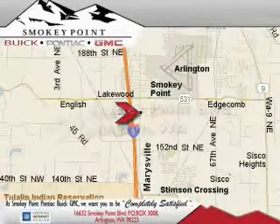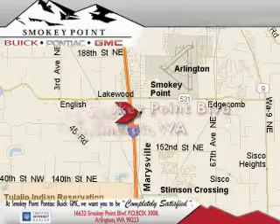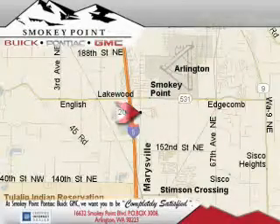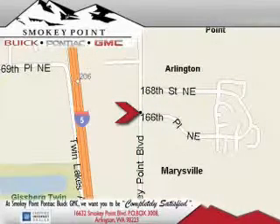Smoky Point Buick Pontiac GMC is conveniently located right off of Interstate 5 in Arlington. Smoky Point provides excellence in sales and service of new Buick Pontiacs and GMC products along with a huge selection of pre-owned vehicles. Come visit us today or call 1-800-869-7119 to schedule an appointment.